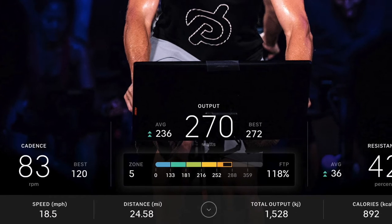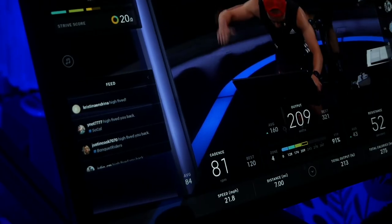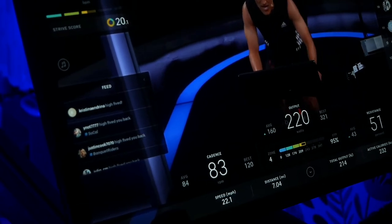Each of the PowerZone classes are customized for you since you follow your own personal power zones, and this personal customization is why PowerZone rides often lead to better results than regular classes. There are seven PowerZones, and each zone represents a target output range, which I'll talk about more when we discuss your FTP score. During a PowerZone ride, instructors queue specific zones directing you to maintain your corresponding personal output range on your bike.